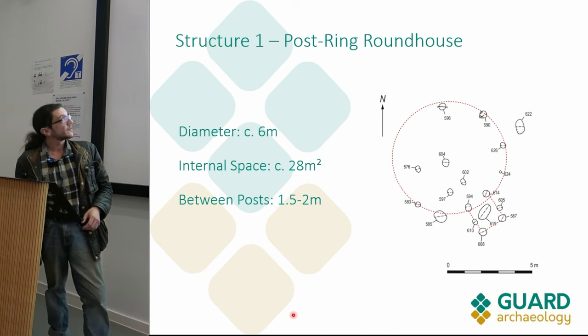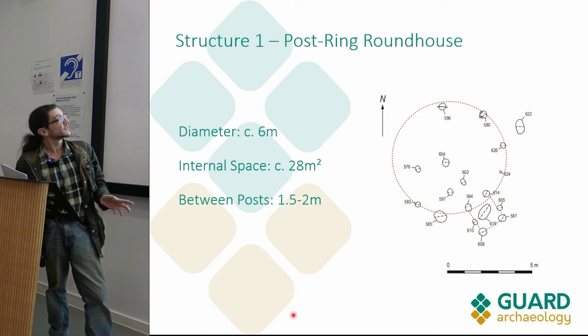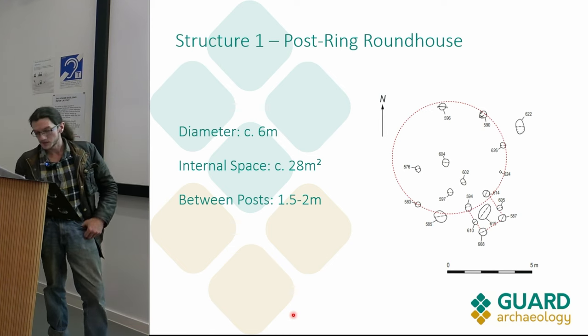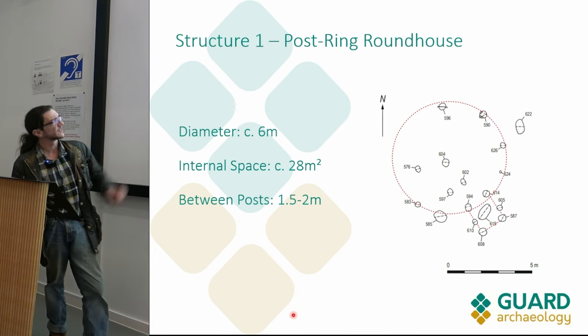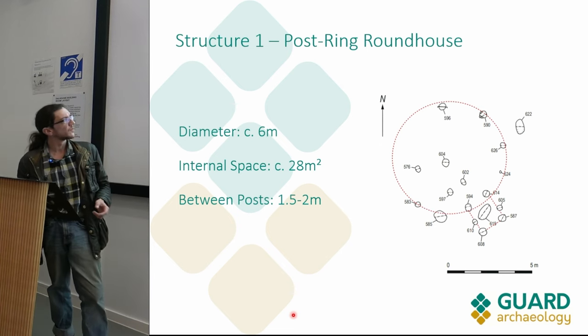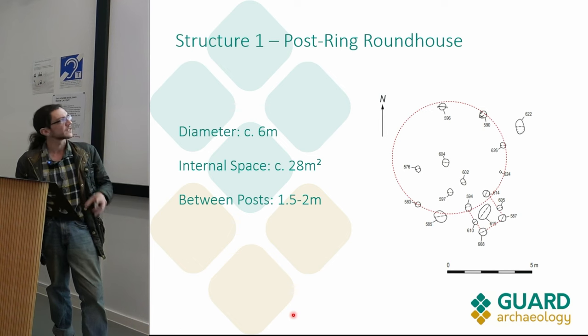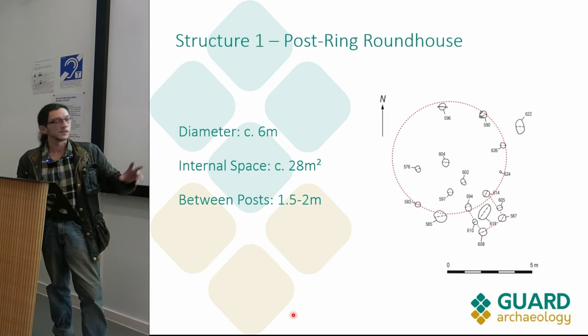Going by our surviving evidence, this post ring gives us a structure of a diameter of about six meters with an internal floor area of about 28 square meters. The posts are roughly equidistant, although slightly closer together towards the front. Our working hypothesis at the moment is that this is the interior post ring of a roundhouse structure.